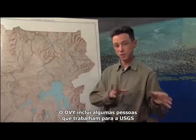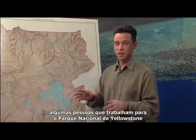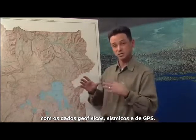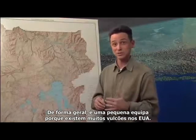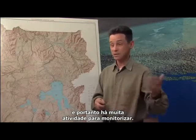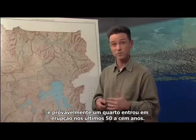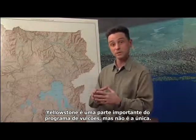YVO includes a few people from the U.S. Geological Survey, a few at Yellowstone National Park, and a group at the University of Utah working on the seismic and GPS data. It's a relatively small operation because there are a lot of volcanoes in the United States — well over a hundred have erupted in the last 10,000 years. In Alaska alone, there are about 80 different volcanoes, and about a quarter of them have erupted in the last 50 to 100 years. Yellowstone is an important part of the volcano program, but it's not the only part.